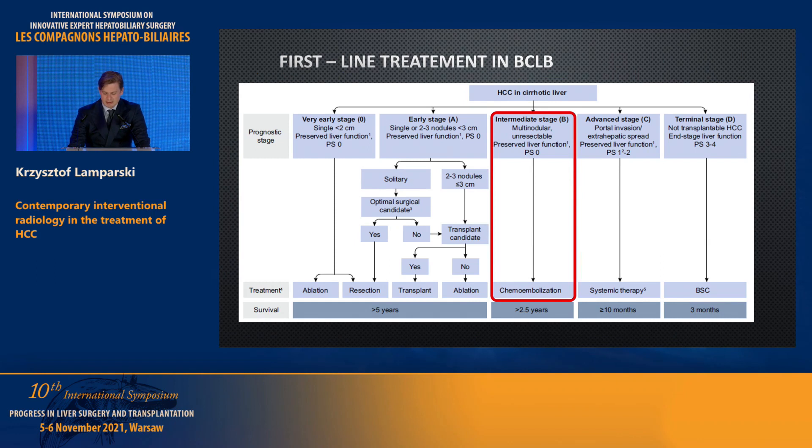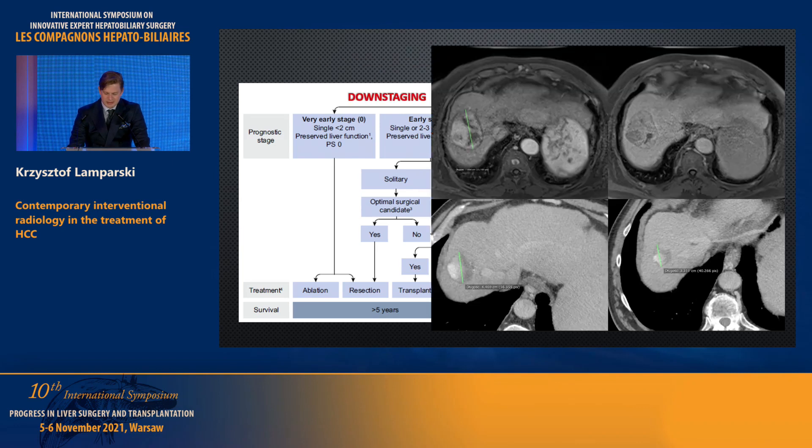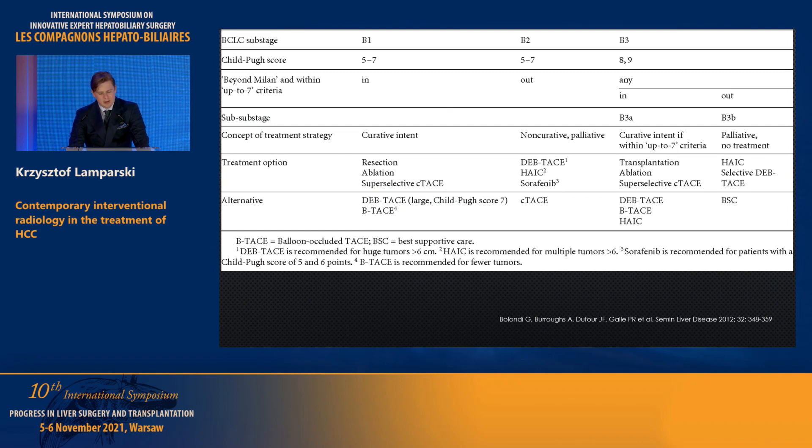Chemoembolization is a method dedicated to patients in the BCLC-B group as a first-line treatment. Here is an example from our department: a tumor in segment 8 with typical HCC appearance — good arterial phase enhancement and washout in the delayed phase. Follow-up shows the lesion has shrunk, there is no viable tissue, and there is a lipiodol deposit. As we know, the BCLC-B group is very heterogeneous, which is why some authors suggest subclassification. This example proposed by Bologna uses subclassification based on Child-Pugh score and Milan criteria.